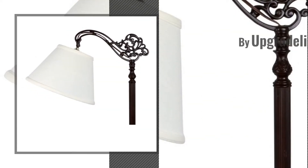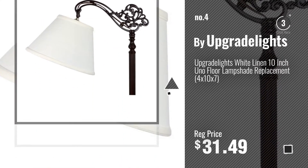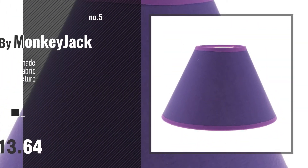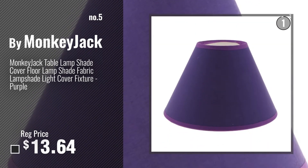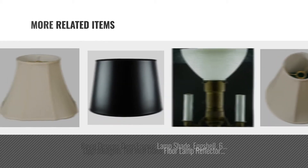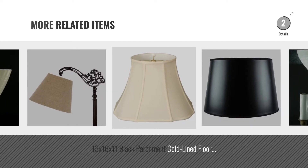Number 4. Number 5, by Monkey Jack. For online deals, just click this circle.